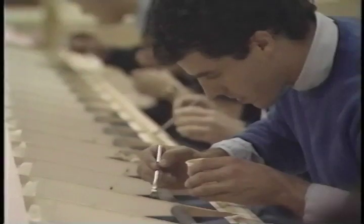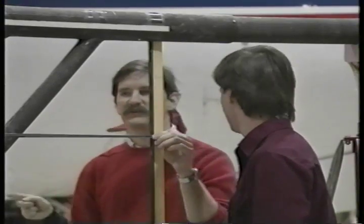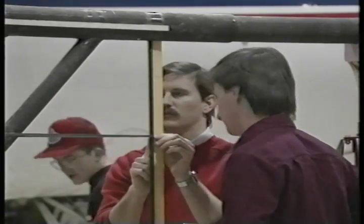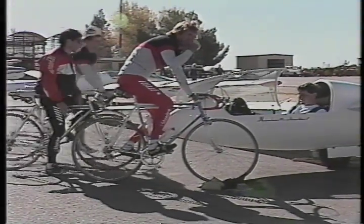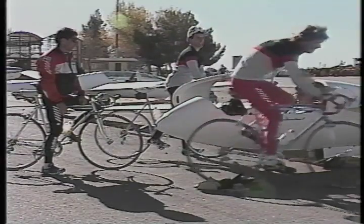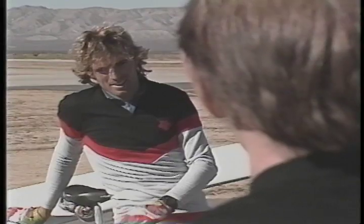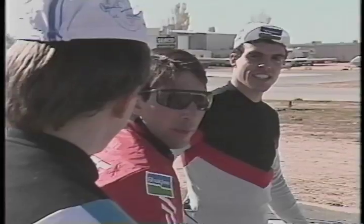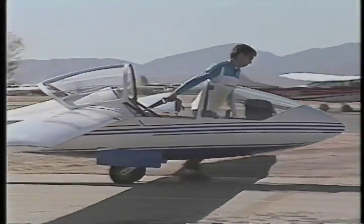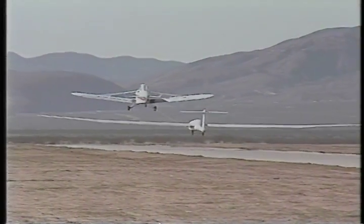With all the refinements, the planes should be under 70 pounds. Even so, they aren't taking any chances with the power supply. Four world-class competitive cyclists have been recruited to fill out the pilot team: Greg Zak, Frank Scotia, Eric Schmidt, and Kanellos Kanellopoulos — all have greater power and endurance than Glenn Tremel, but none of them have his flying experience. So while the Daedalus planes are under construction in Massachusetts, the Daedalus pilots are in California learning to fly.